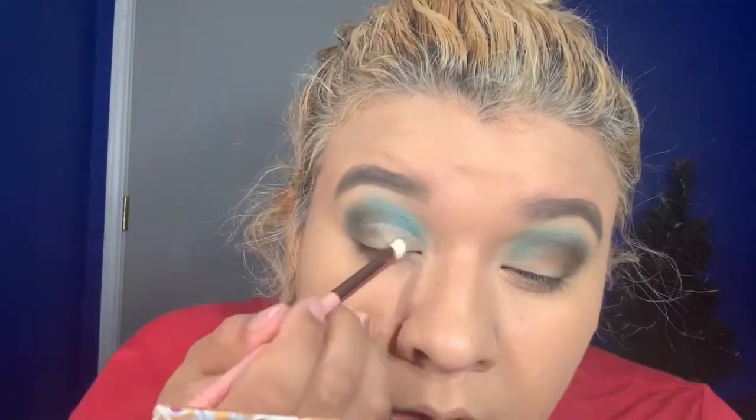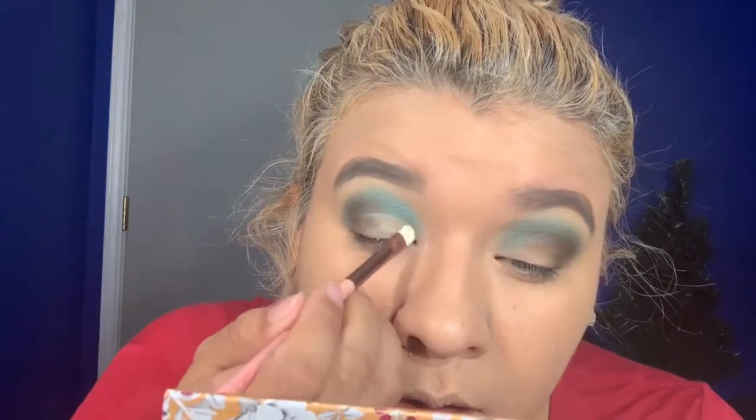I'm going in with this tiny little brush. That looks so freaking pretty — this eyeshadow is really nice. I'm just going to go ahead and do the rest of my face because I'm not talking about any new concealers or anything like that, and I'll be back.